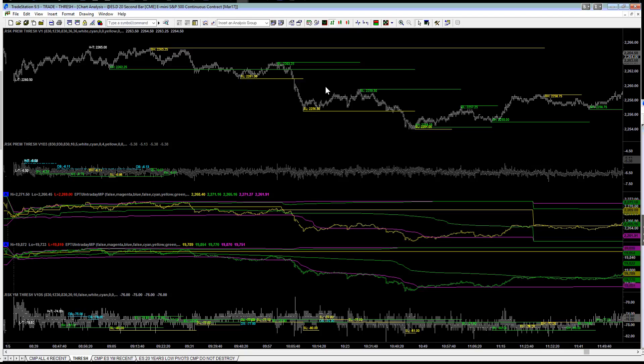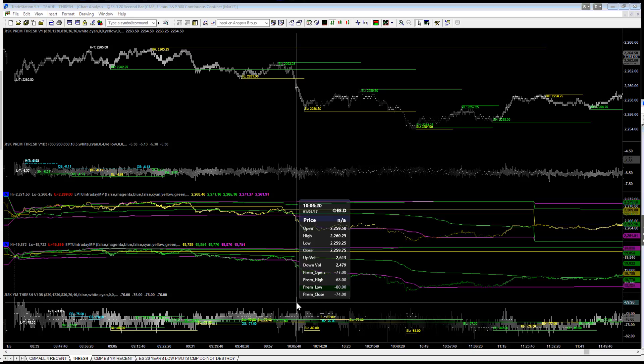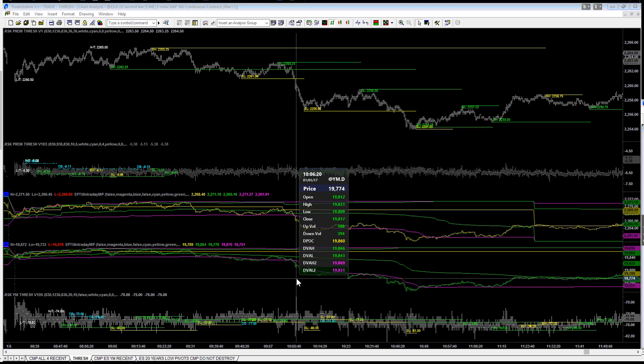So is there anything that takes place prior to the low that gives us a reason to think that this is going to be going back up? The answer is still yes — but it's not on the ES premium. It's on the YM premium. And the bar is right here. This is a naked bar.